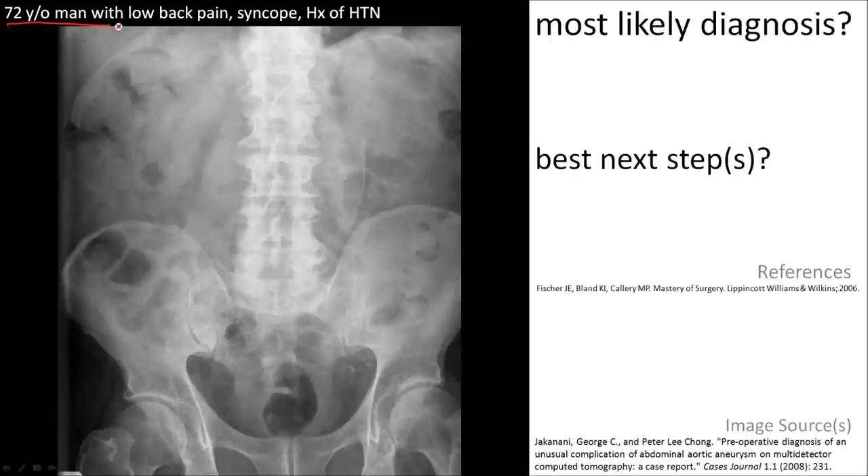Here's a 72-year-old man with low back pain and syncope. He has a history of hypertension. Note a curvilinear calcification in the abdomen, consistent with an aortic aneurysm, especially with his history. Pay attention to the syncope.